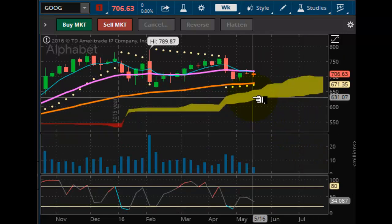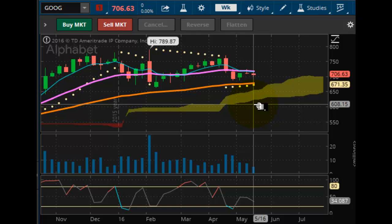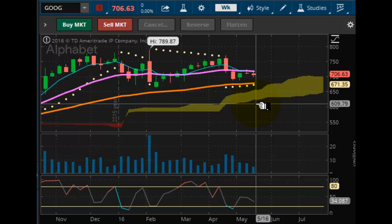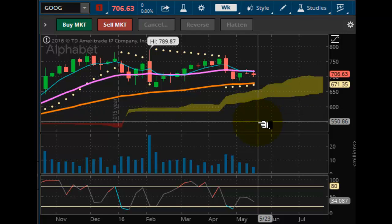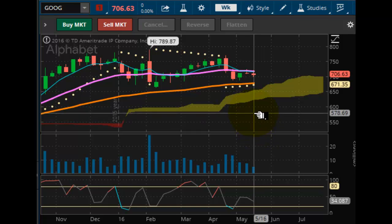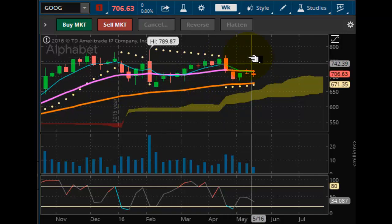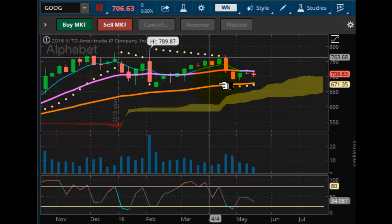Looking now at Google, or Alphabet as its new name is. This one is pulling back, getting closer to that $671.35 support. If that's taken out it puts it into the Kumo cloud and also into free fall. The only break in support is around the $650 level — beyond that there's no more support, it could break $600 and below rather quickly. So you're going to want to watch this one closely. Even though we're still in a bullish pattern and a bull market, we're in correction territory right now. There's some distribution going on — longs are liquidating and taking profit up here.